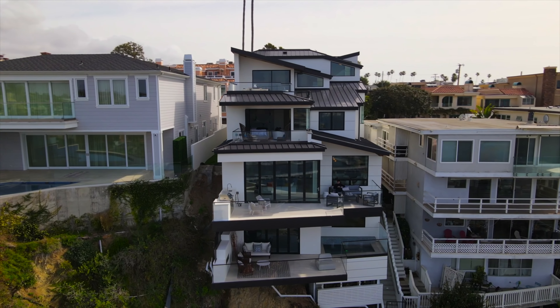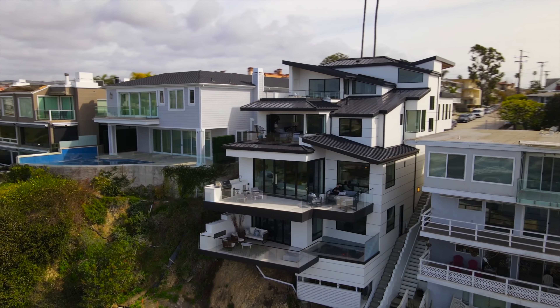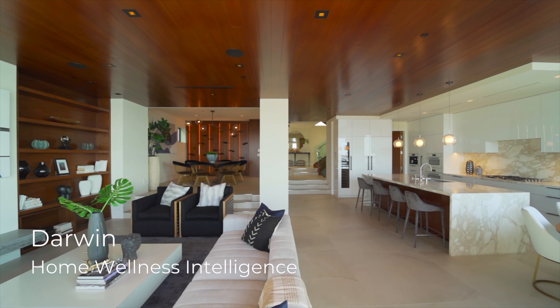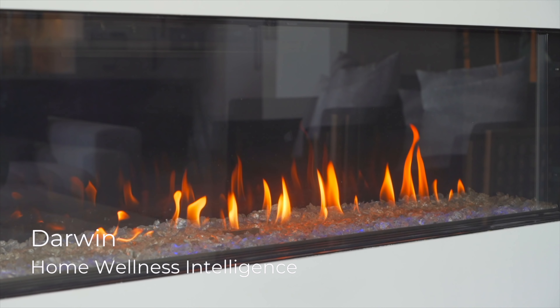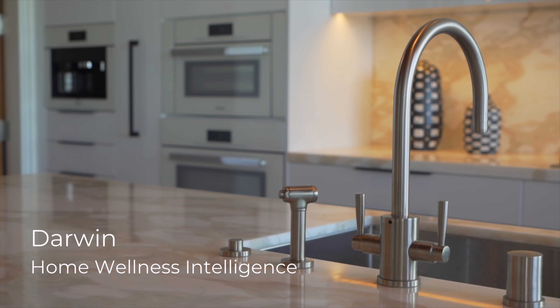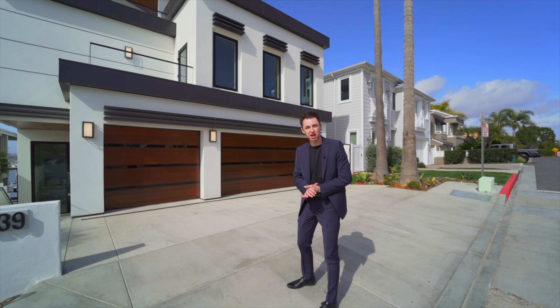This modern property features four stories and an additional rooftop lounge. This home is also the only home in Orange County that features the Delos by Darwin smart home system. This system optimizes your home by improving the air quality and water quality, and it can all be controlled by a simple app on the owner's phone.